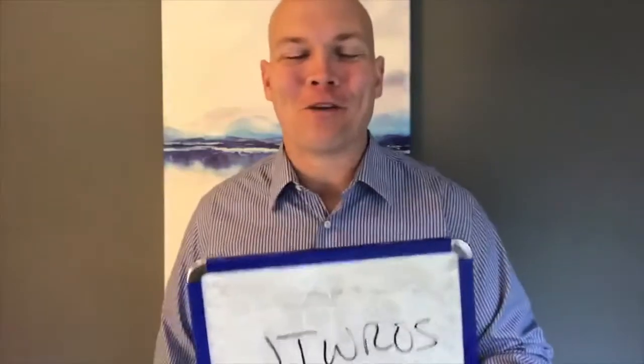Hey everybody, it's Tony here with Safeguard. I wanted to take a second and talk about a mistake that I'm seeing almost 100% of the time.